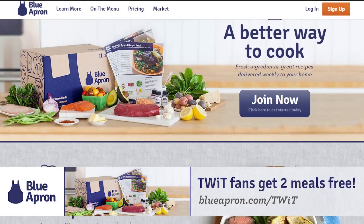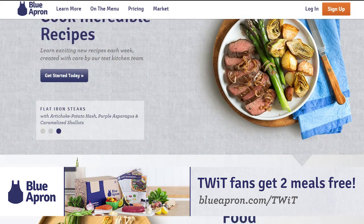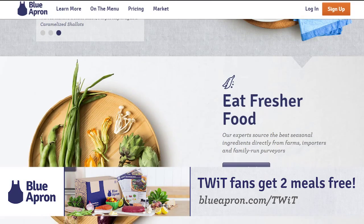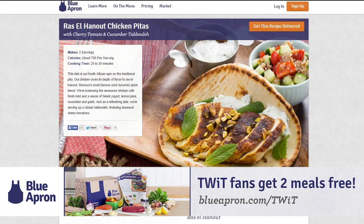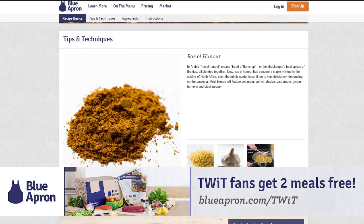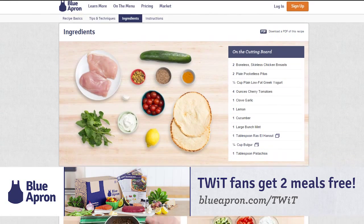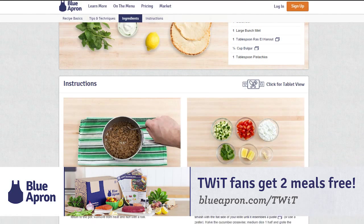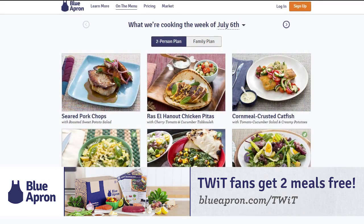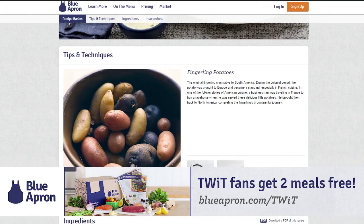i5 for the iPhone is brought to you by Blue Apron. We don't ask you to pay for our podcasts, but we do ask that you support our advertisers. Blue Apron makes cooking delicious meals easy and fun by delivering fresh, ready-to-cook meals right to your door. For less than $10 per meal, Blue Apron sends you fresh ingredients perfectly proportioned with step-by-step recipe instructions, including beautifully printed pictures. No trips to the grocery store and no waste from unused ingredients. Blue Apron works around your schedule and dietary preferences, and they source only the best seasonal ingredients for incredible meals. Check out this week's menu and get your first two meals free by going to blueapron.com slash TWIT. We thank Blue Apron for their support of i5 for the iPhone.